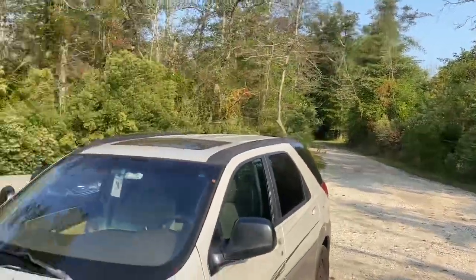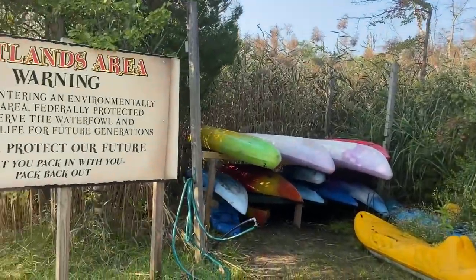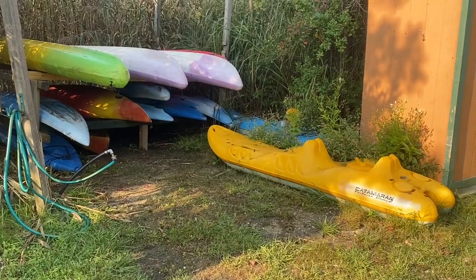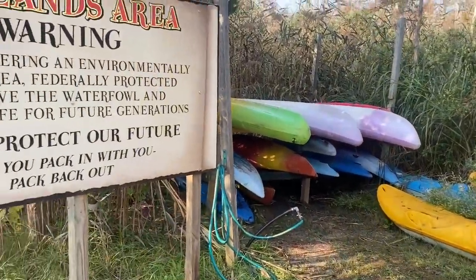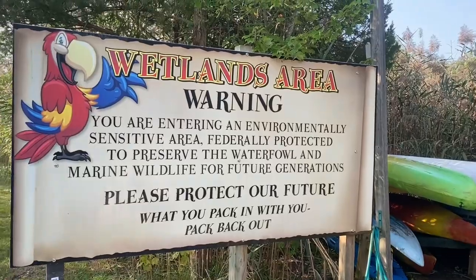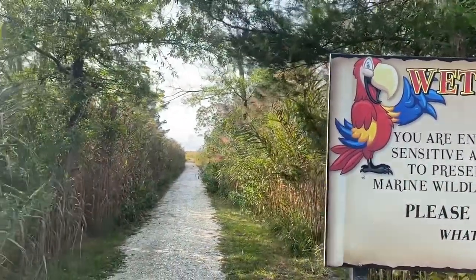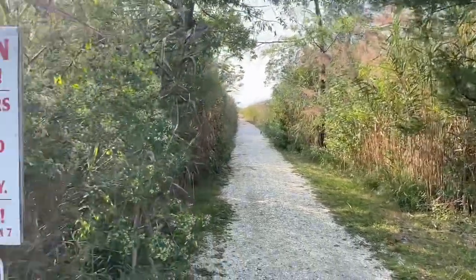We're going to take a walk. They sell a lot of crabs around here — there must be a lot of crabs. They had a crab festival yesterday: crab, shrimp, all you can eat, live band — pretty amazing. You can also rent canoes and kayaks here. And there's a sign: wetlands area — it's an environmentally sensitive, protected area.